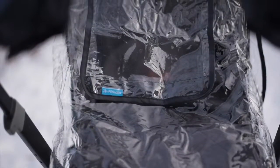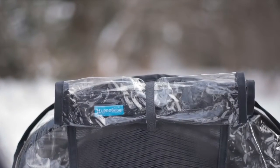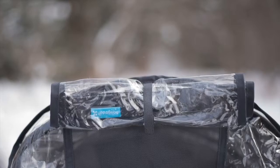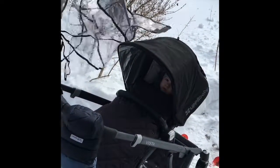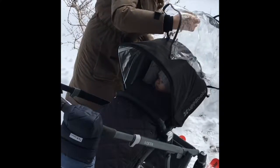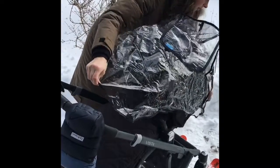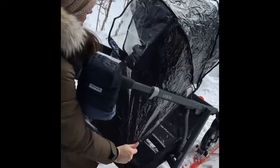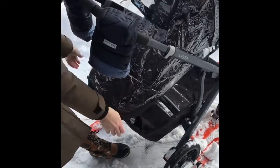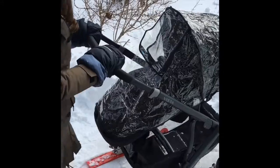Our next one, number four, is the Uppababy rumble seat rain shield. It's easy to put on, and just because it says rain doesn't mean it's just for the rain. This one's great because it can stop the snow from hitting the baby's face if it's snowing, so you can still go outside when it is snowing. It also stops wind from hitting the baby, which we all know can take the baby's breath away, and it's again super easy to take on and off.